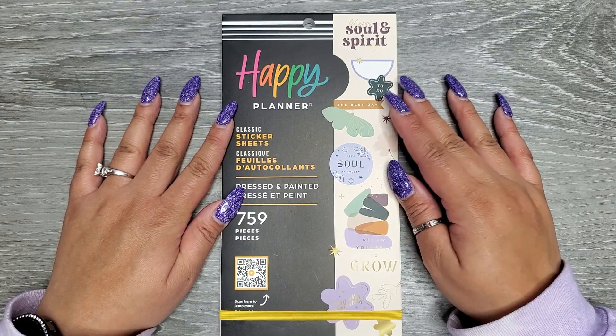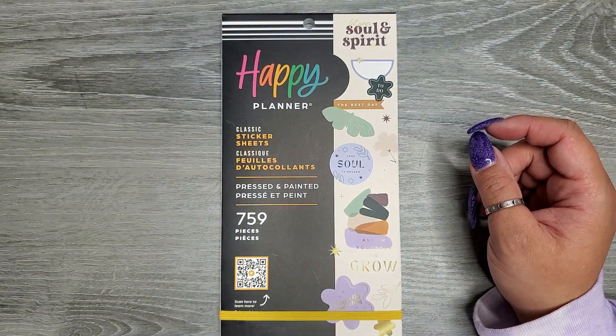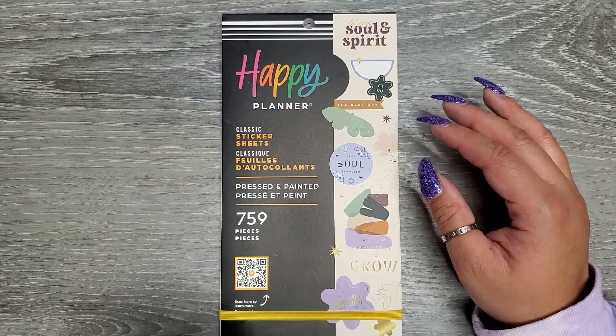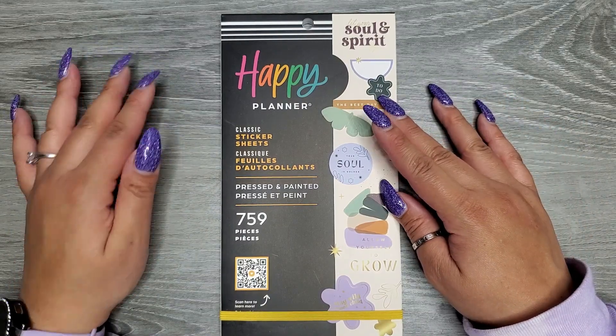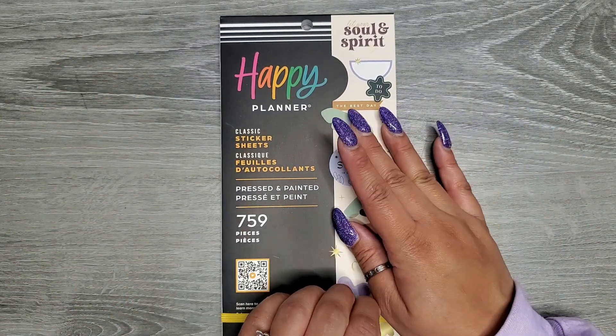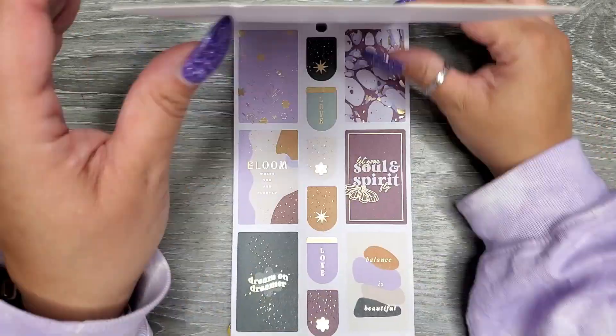Hi everyone, it's Jojo from Mojo Jojo Plans and today I'm going to be flipping through the new pressed and painted sticker book from the Happy Planner's winter release. This book is an online exclusive, is classic size, and has 759 stickers in it. So let's go ahead and take a look at what is in this book.